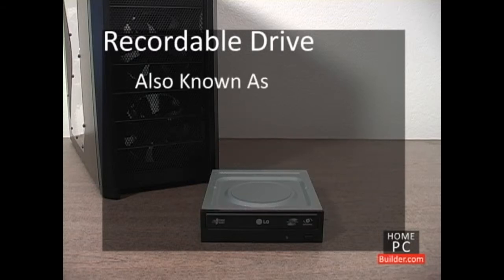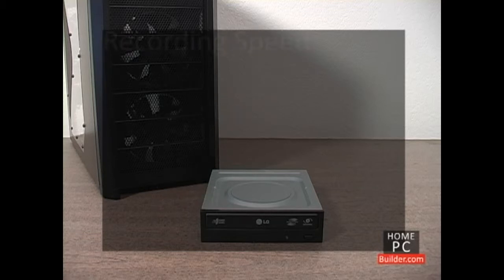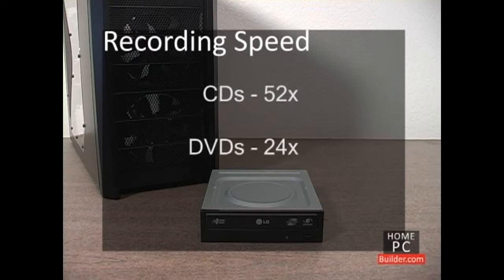These drives are referred to as recorders, burners, or writers. CD, DVD, and Blu-ray discs can be written to just as fast or faster than they can be read from: CDs at 52x, DVDs at 24x, and Blu-ray at 12x.